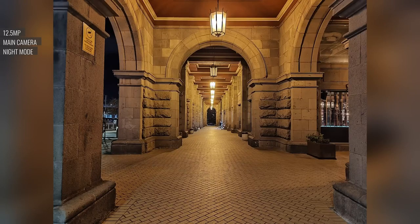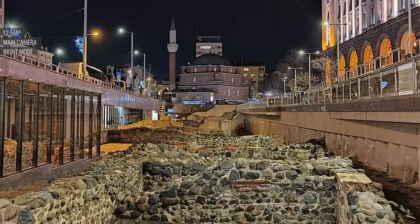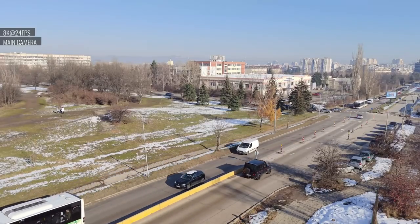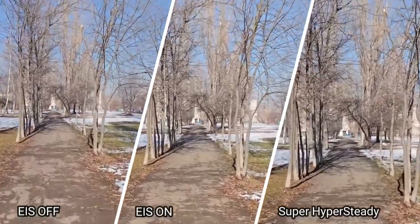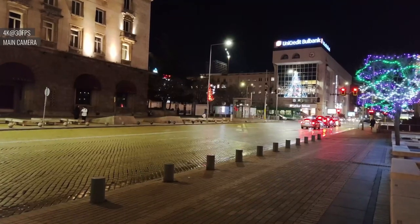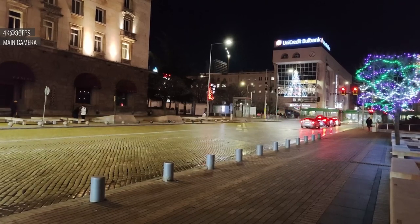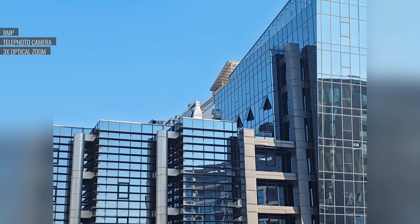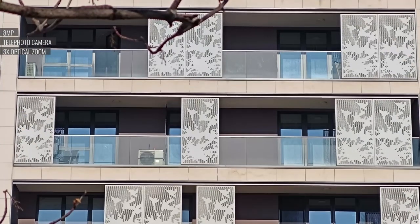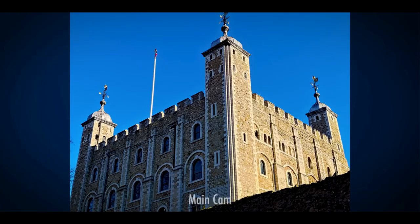Telephoto video capture at 1080p is impressive, offering a surprising level of detail with warm colors. The 13-megapixel ultra-wide captures photos with good overall detail and color accuracy, though contrast is low and corners remain relatively sharp. In low light, the automatic night mode produces decent results. Ultra-wide video capture at 4K, however, exhibits lower quality with soft corners, low contrast, and lower detail. The 32-megapixel selfie camera has a wider field of view and produces 8-megapixel selfies with ample detail and pleasing skin tones.